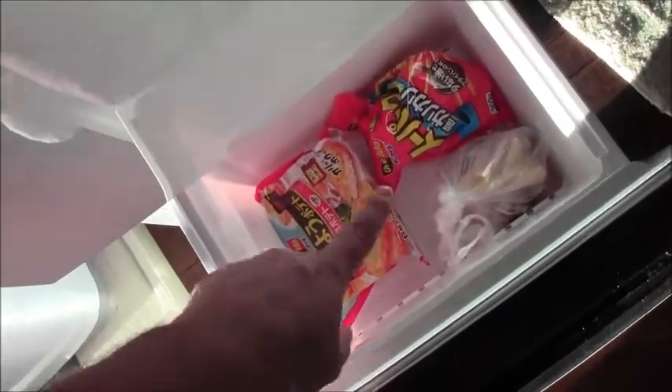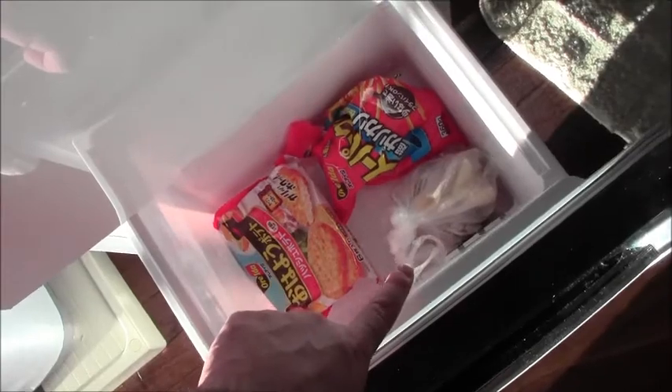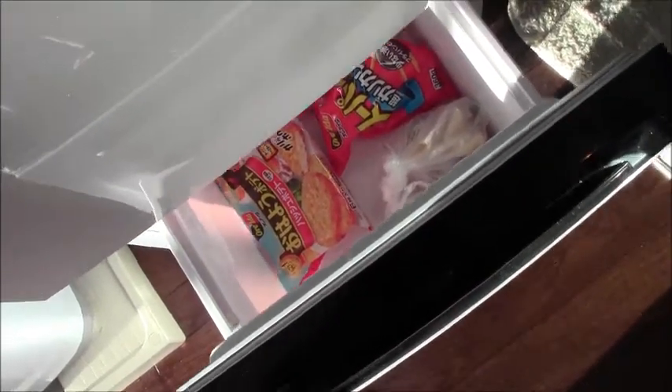And then in the bottom I have the freezer, which basically has nothing in it. I have some potatoes and some trash that's organic, so I didn't want to just throw it in the trash can — I was just going to freeze it for a minute.